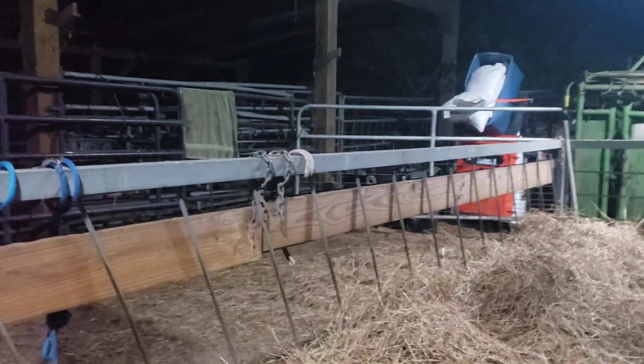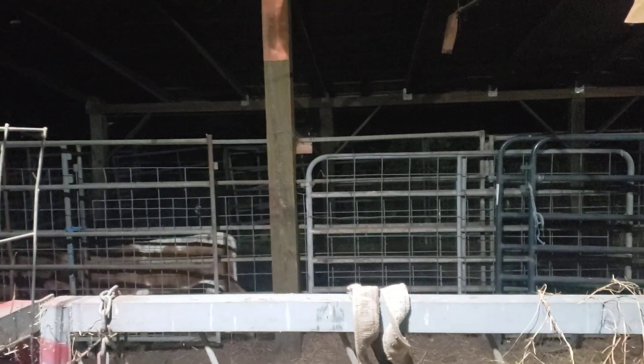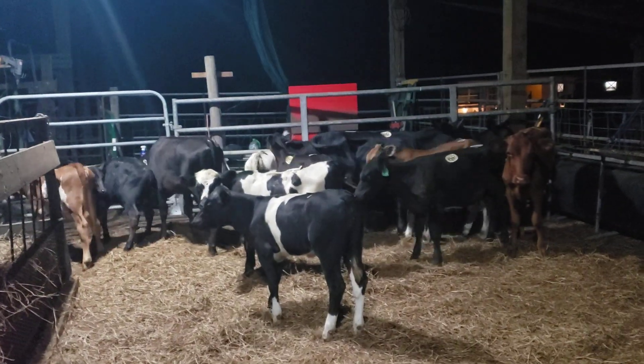We've got what I think is 15 calves over there that we made a video on last night, and three or four cows, so we have plenty of calves this week.